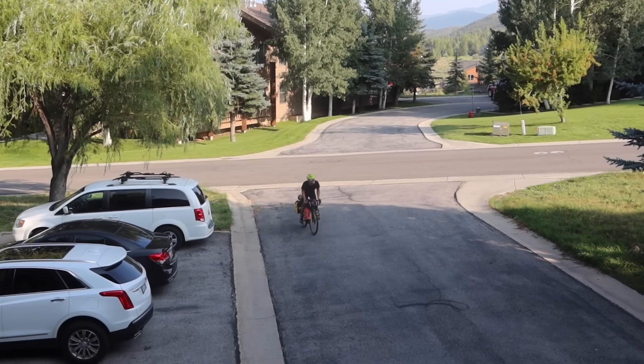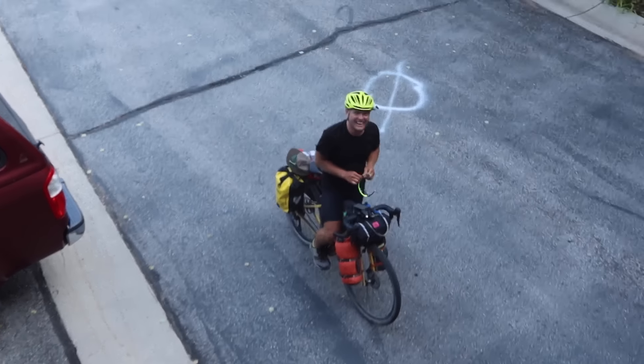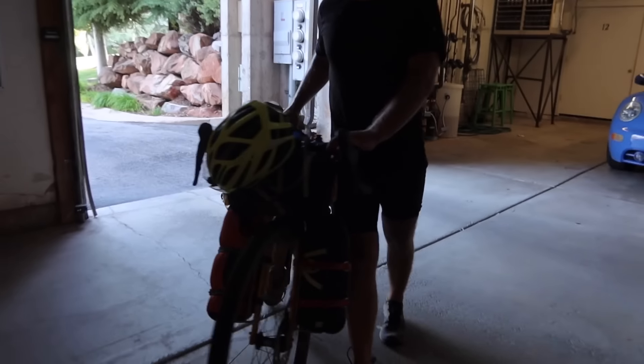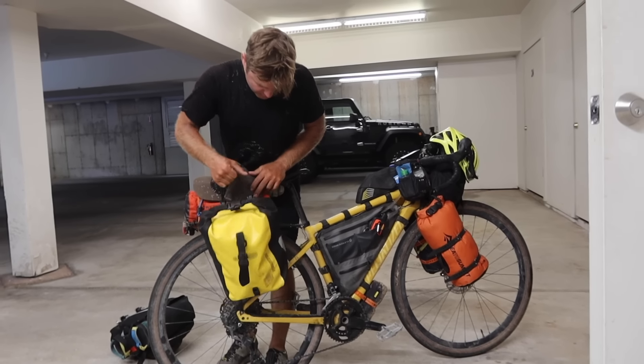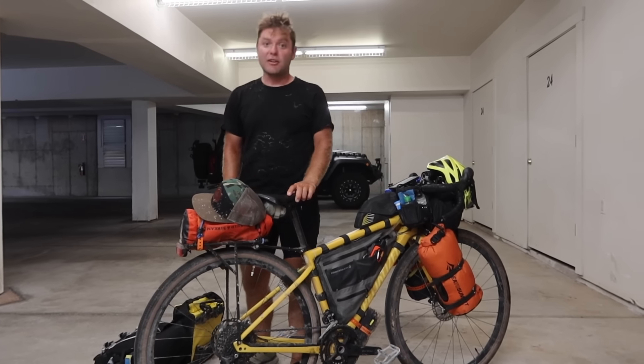Colin has arrived. I meet him downstairs and show him where he can put his bike in the garage. He rode 67 miles today with 4,375 feet of climbing and hit 55 miles an hour on a descent.